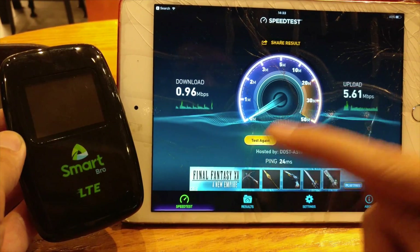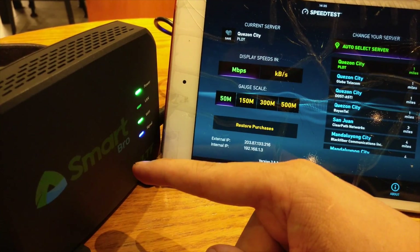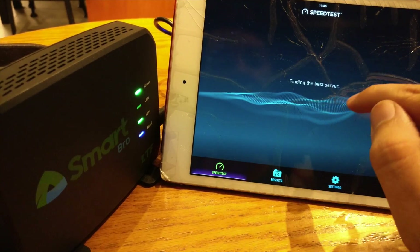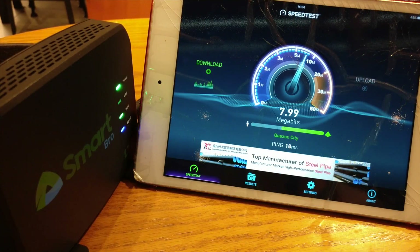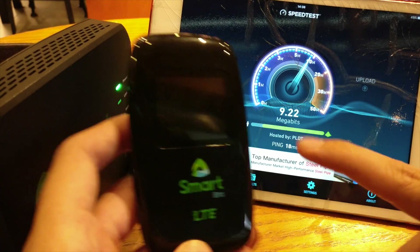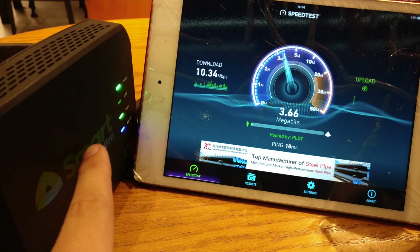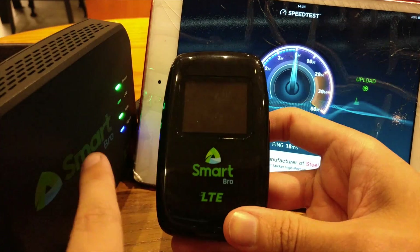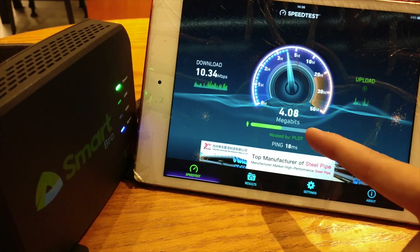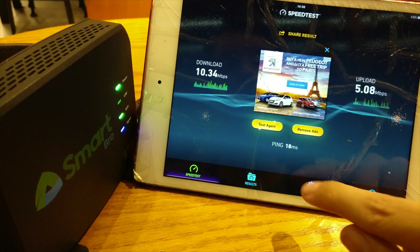Now let's try with the home Wi-Fi and see how that compares. We're now connected to the home Wi-Fi, which is also LTE. We're going to test against the PLDT server in Quezon City. This is actually very surprising — look at the difference in speed. When I tested my Huawei pocket Wi-Fi against this home Wi-Fi I didn't see much difference, but putting these two side by side there clearly is a big difference. Look at that — 10 meg down and 5 meg up.